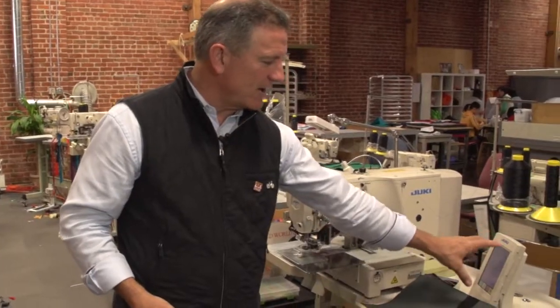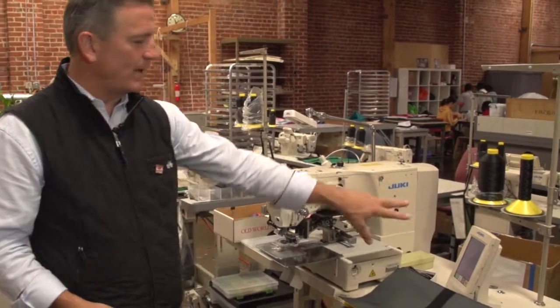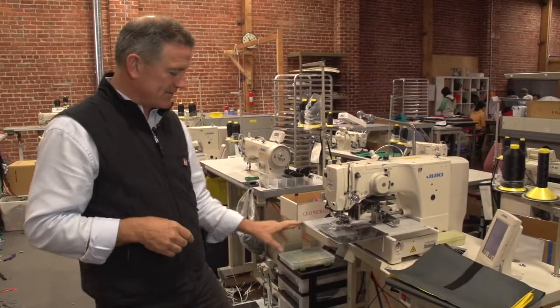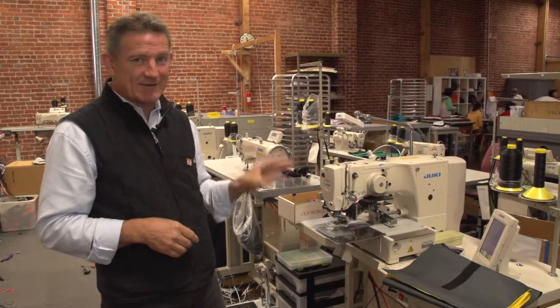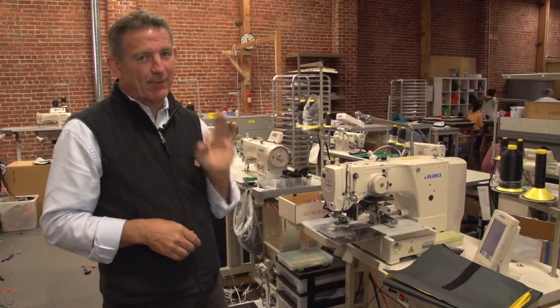Today we have a $15,000 machine. There's a screen on here that tells this machine what pattern to sew. You step on a pedal, clamp once, put in the label, clamp twice, hit a button, and it sews it in about five seconds — and it's perfect every time.